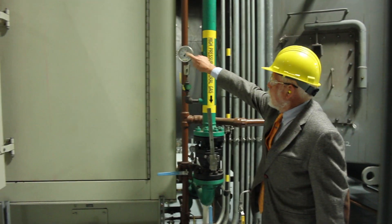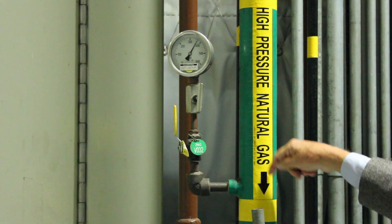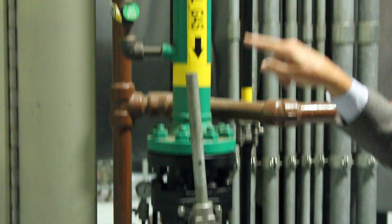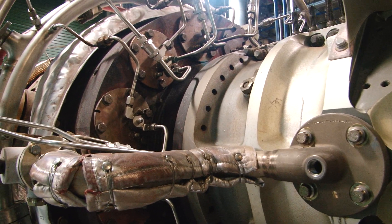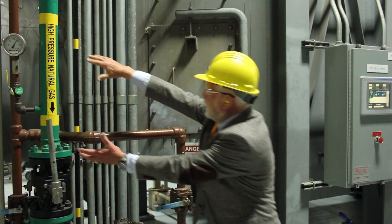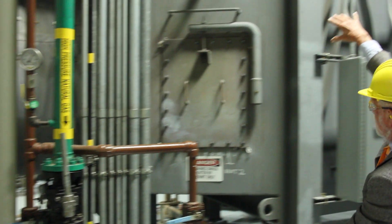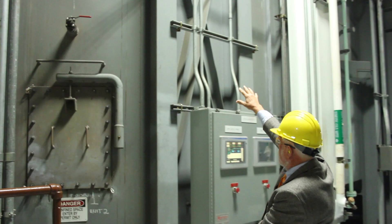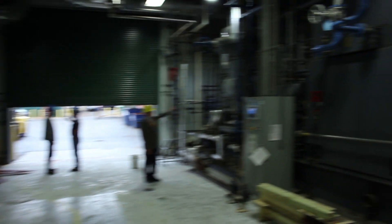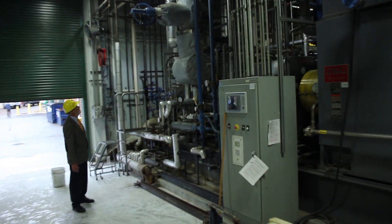Co-generation takes the thermodynamic moral high ground by using fuel — in our case natural gas — to first produce high-grade energy in the form of electricity by combusting it in three gas turbines that power generators. The hot exhaust of each gas turbine then goes into a boiler called a HRSG, a heat recovery steam generator, to produce steam.